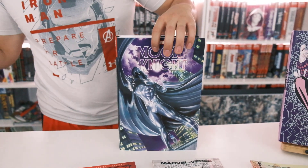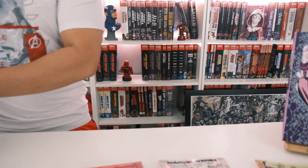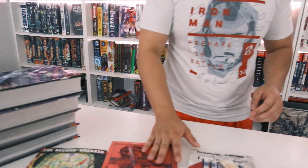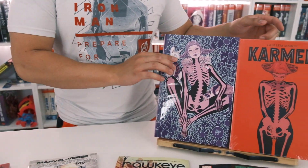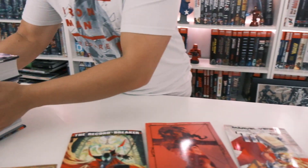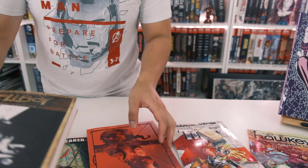I really like this Alex Ross cover — so cool. I don't even know anything about Moon Knight but now I want to learn just because of this cover. Alright, let's finish up Marvel real quick and go through the rest.